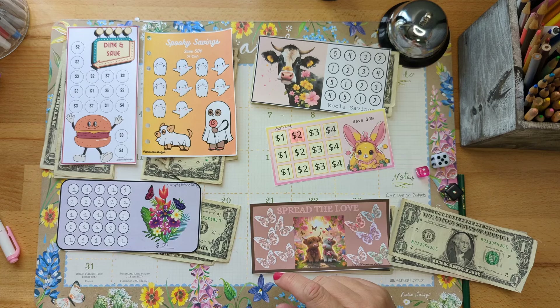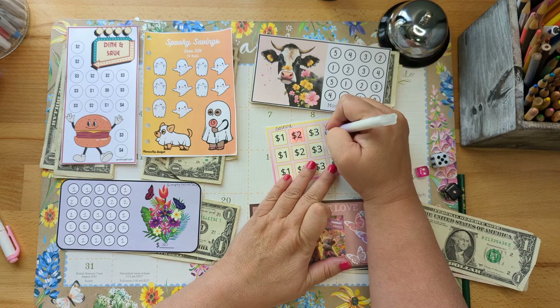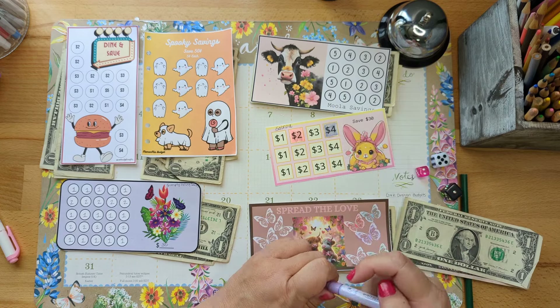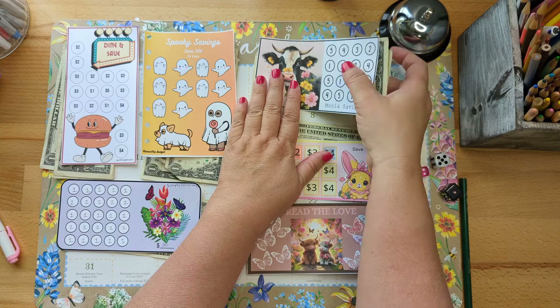Where's my other marker? Maybe this will be better — that colored pencil you couldn't really see it. I'm liking this better. Six dollars in this little Easter challenge — isn't that so cute!